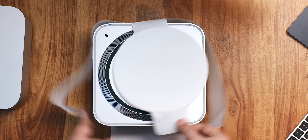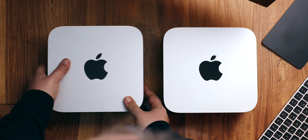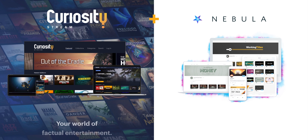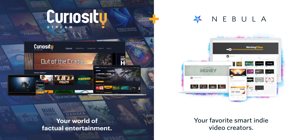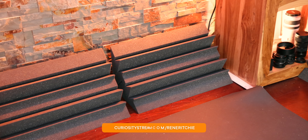I'll get to why 'almost linearly' in a hot minute, right after I thank today's sponsor, the CuriosityStream and Nebula Bundle, which you should jump on fast because I've got a whole new exclusive studio tour series already going up.